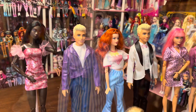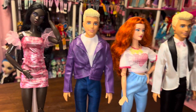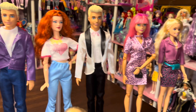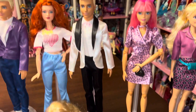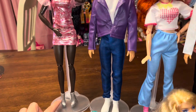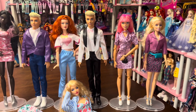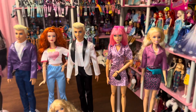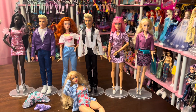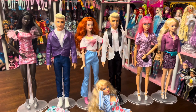I wanted to try out all of the pieces on a bunch of different dolls so you can see how much you get in this set. I did want to point out that one doll is wearing shoes that didn't come in the set, and the pink-haired doll is wearing a necklace and sunglasses that also didn't come with the set — but everything else they're wearing was included.